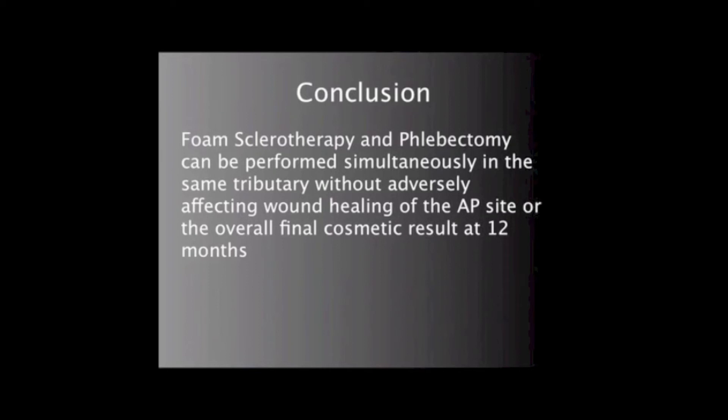In conclusion, Mr. Chairman, foam sclerotherapy and phlebectomy can be performed simultaneously in the same non-saphenous tributary without adversely affecting wound healing of the phlebectomy site or the final overall cosmetic result at 12 months. Thank you, Mr. Chairman, and I'd like to thank the committee for the opportunity to speak to this meeting.